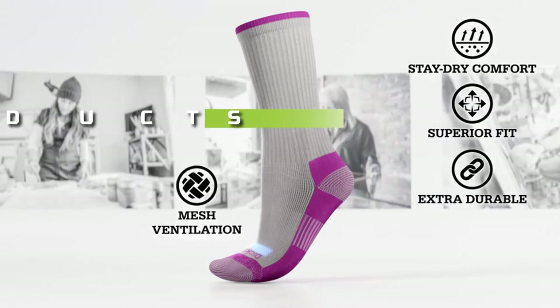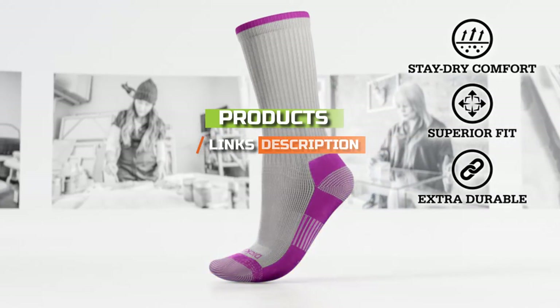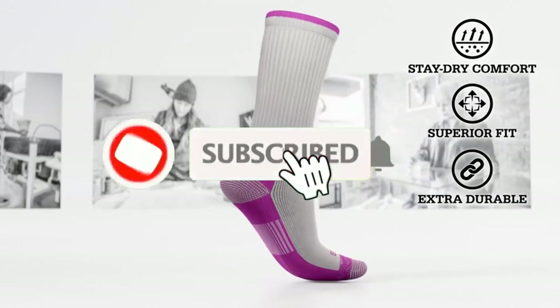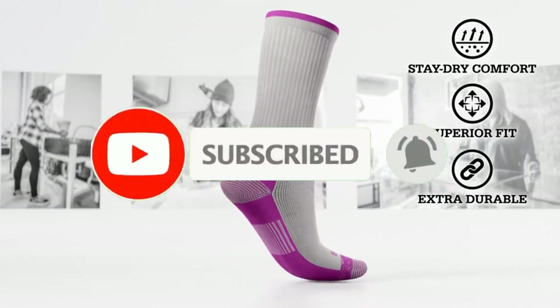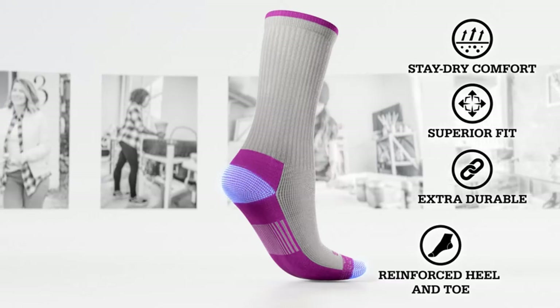Check out the description to find out their prices and more information — we've included the links in the description below. If you're here for the first time on our channel, please subscribe and hit the bell button for the daily video notification. So without further ado, let's get started.